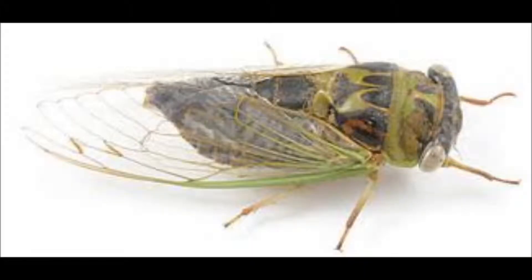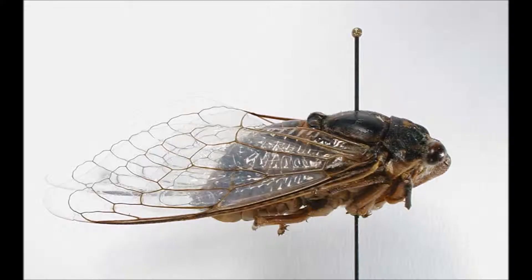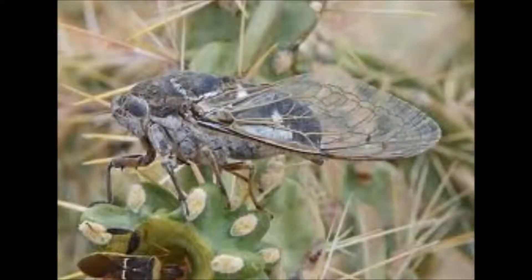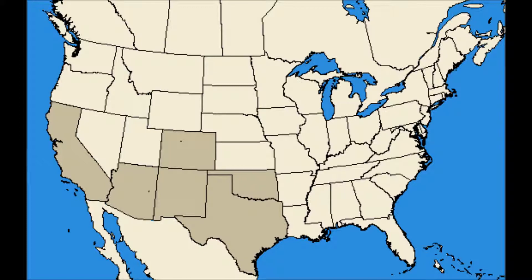The second species I will discuss is the cactus dodger cicada, or Cacama valvata. It is smaller than the bosque cicada, averaging only 1.5 inches in length. As you can probably guess by its name, it feeds mainly on cactus, specifically yucca, sotol, and agave. It is also referred to as the desert cicada, and is also one of the few insects that cools itself by sweating.